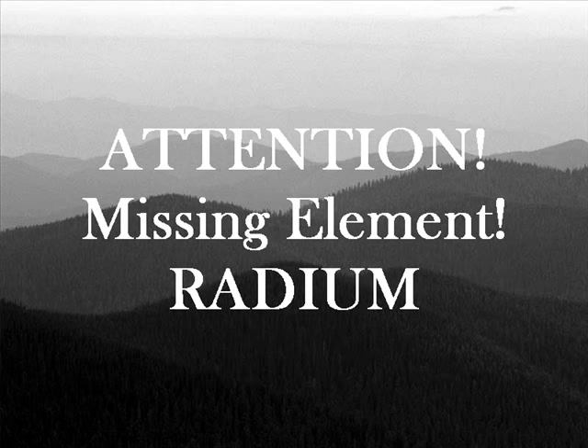Attention, attention! Beep beep beep! We have a problem. We have a missing element called radium.